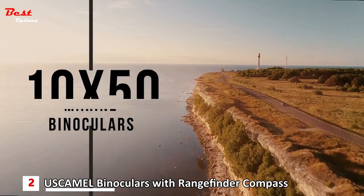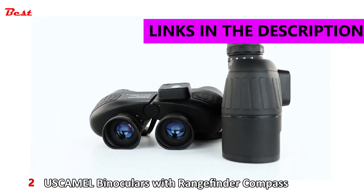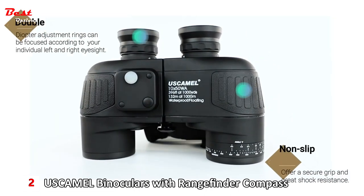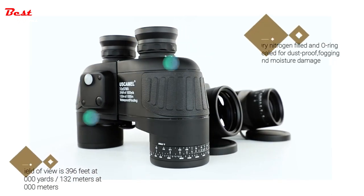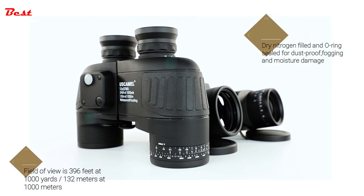The second product on our list is the US Camel 10x50 marine binoculars for adults with rangefinder compass, at a reasonable price of about $110. A double focusing system with diopter adjustment rings can be focused according to your individual left and right eyesight. The non-slip ergonomic rubber offers a secure grip and great shock resistance. The Bak-4 Porro prism offers a field of view of 396 feet at 100 yards, and the IPX7 waterproof rating with dry nitrogen filling and O-ring seal helps guard against dustproofing, fogging, and moisture damage.